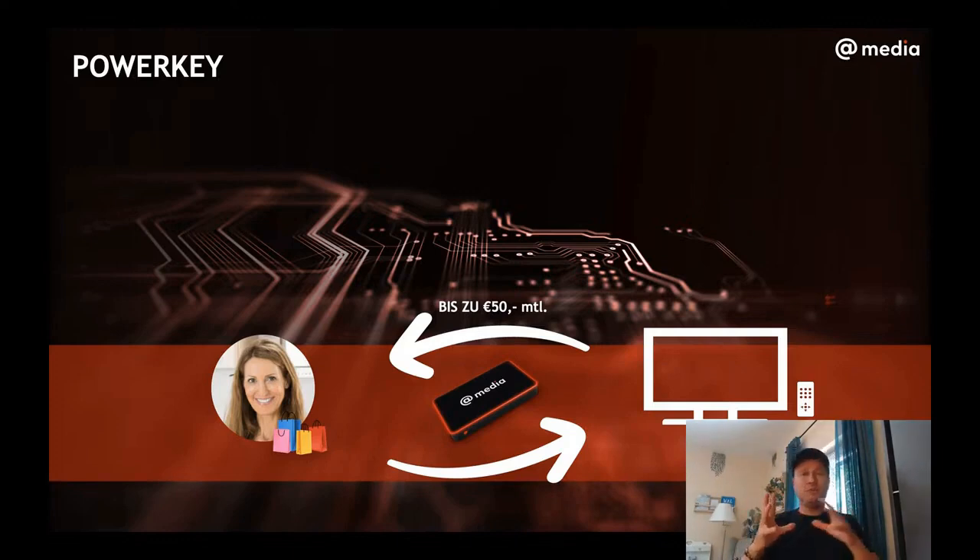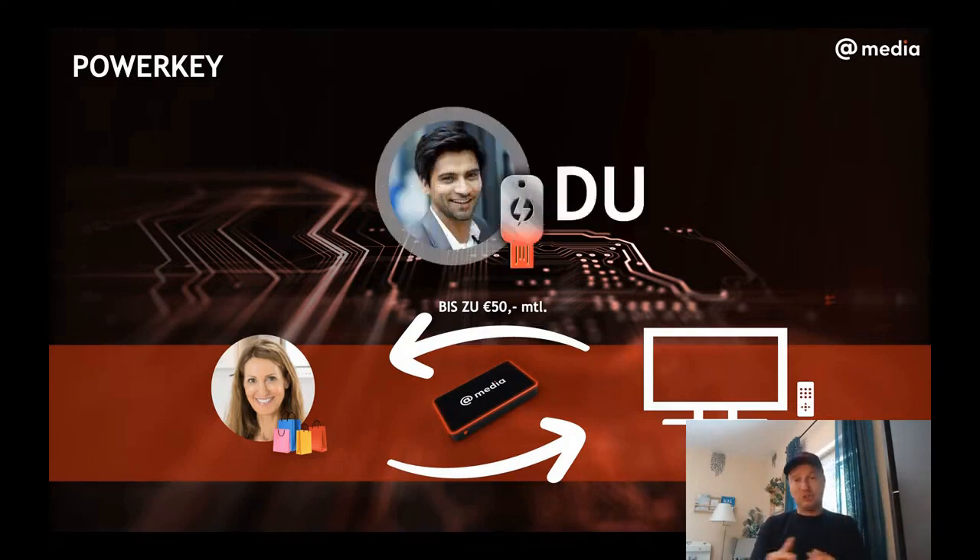So anywhere between $5, $10, $20 — depending on how much TV she watches — up to $50 that she could receive in cashback. If you were one of the first to collect these power keys, then you have a huge advantage.